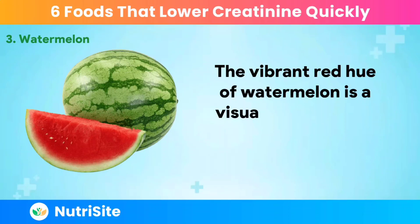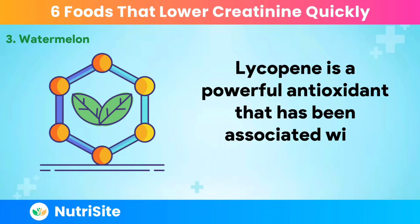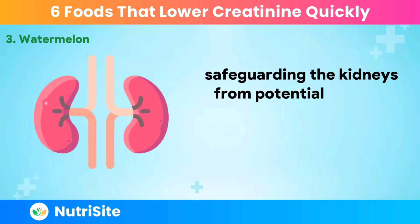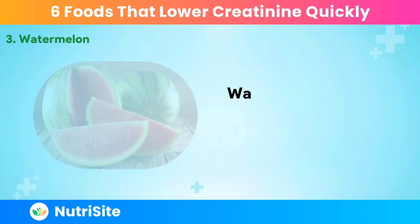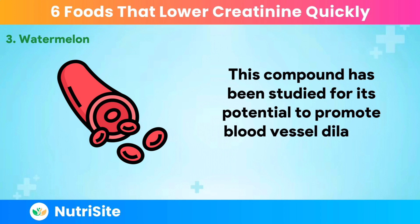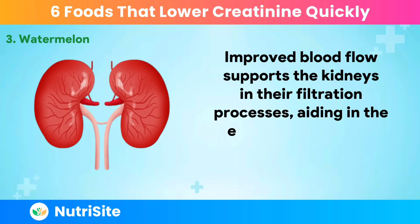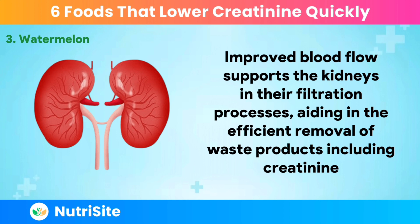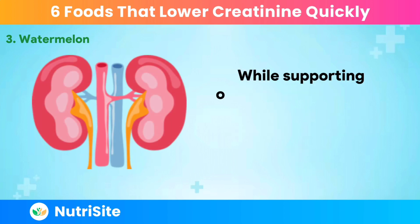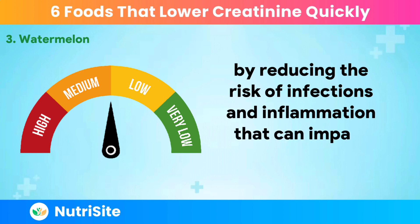The vibrant red hue of watermelon is a visual testament to its high lycopene content. Lycopene is a powerful antioxidant associated with kidney health — its anti-inflammatory properties may help reduce oxidative stress, safeguarding the kidneys from potential damage and contributing to the regulation of creatinine levels. Watermelon also boasts a unique amino acid called citrulline, which has been studied for its potential to promote blood vessel dilation and enhance blood flow, aiding in the efficient removal of waste products including creatinine. As a rich source of vitamin C, watermelon provides an added boost to the immune system, indirectly contributing to kidney well-being by reducing the risk of infections and inflammation.